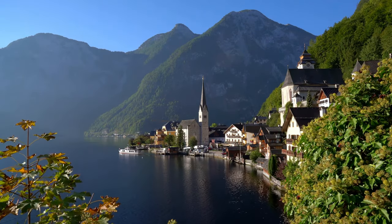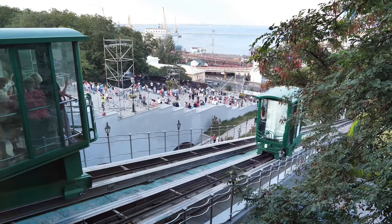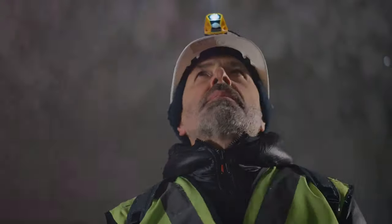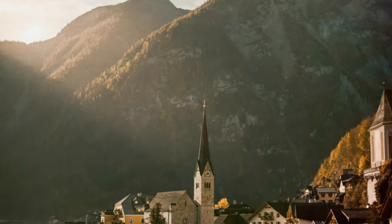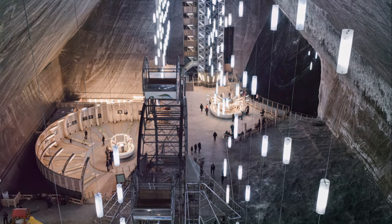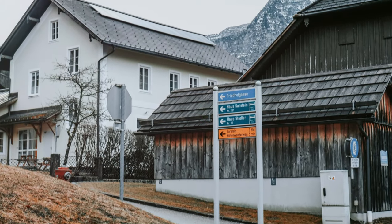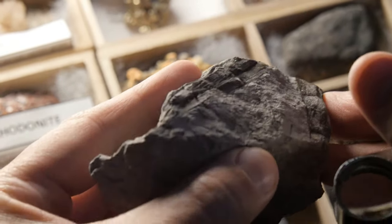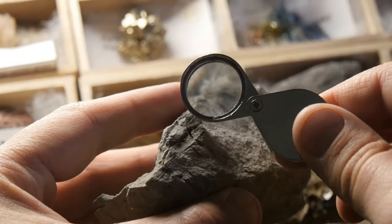Today, you can journey into that history with a visit to the Hallstatt salt mine. Take the funicular railway, climbing high above the village. At the entrance, don a miner's suit and helmet, then descend into the depths. Walk in the footsteps of countless miners, seeing veins of salt shimmering in the darkness. The guides bring the past alive with stories of toil and ingenuity. Learn about the man in salt, a perfectly preserved prehistoric miner — a poignant reminder of Hallstatt's history.